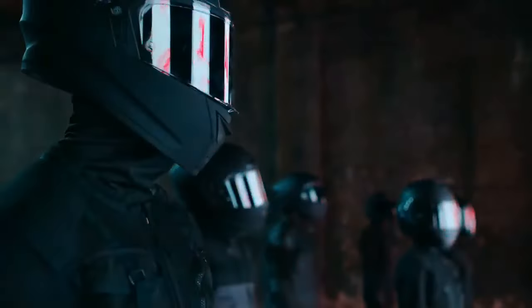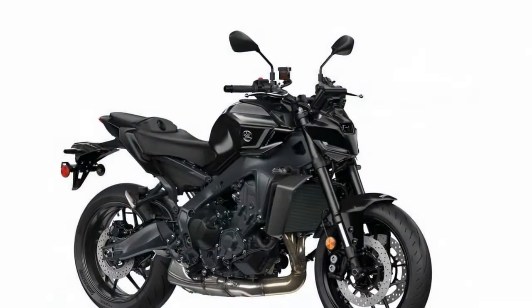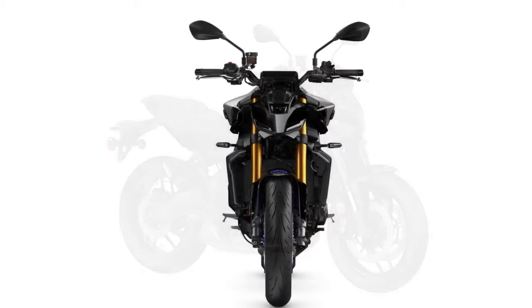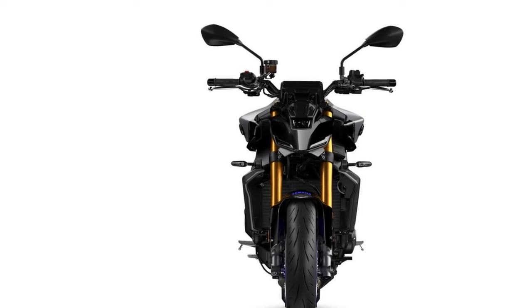While Rain mode provides the expected gentleness for adverse weather conditions, the distinctions between Street and Sport mode are more subtle. Sport mode offers a slightly more aggressive throttle response, whereas Street mode delivers a smoother ride while still harnessing the bike's peak power.